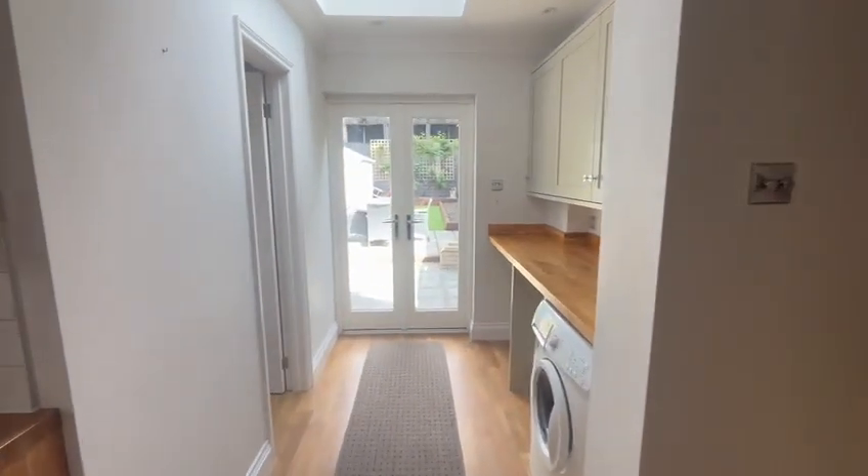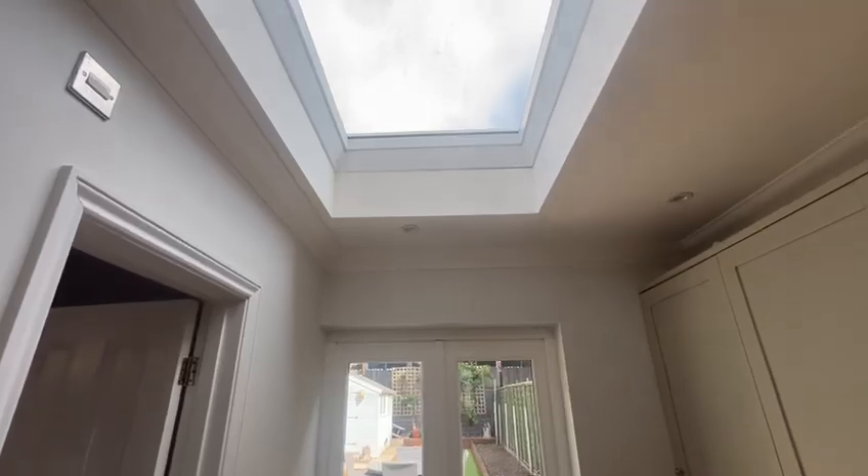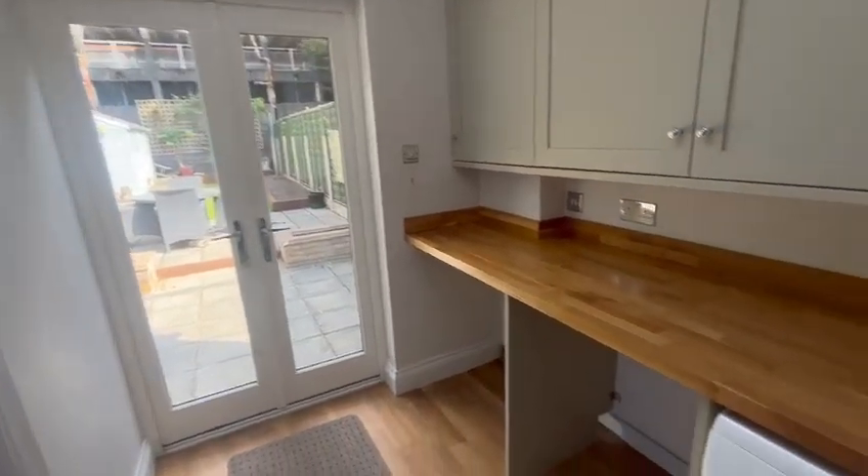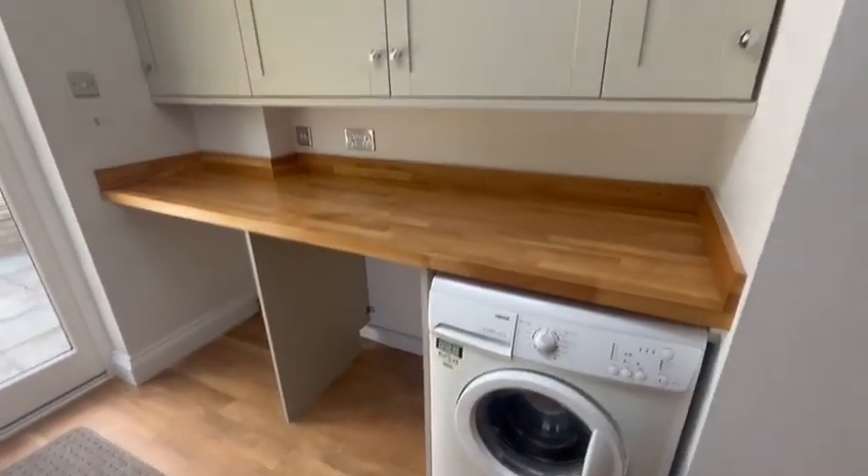We have an extension that was done here to the rear, adding this lovely Velux window and brand new doors leading out. There's also space for utilities and additional storage.